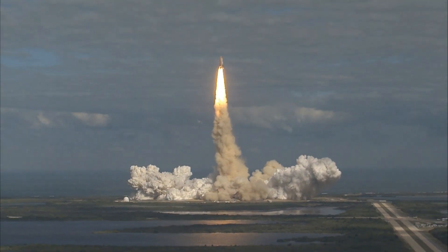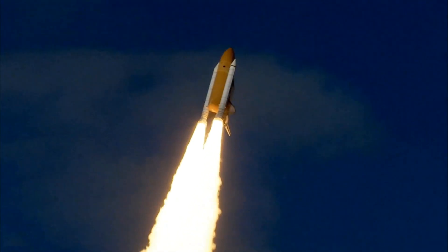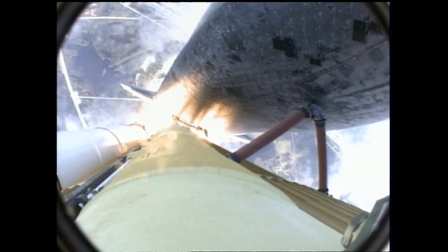Houston now controlling. Atlantis begins its penultimate journey to the International Space Station, now in the proper alignment for its 8.5-minute ride to orbit — 4.5 million pounds of hardware and humans taking aim on the International Outpost.